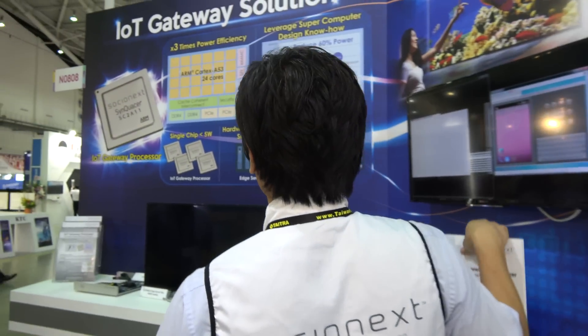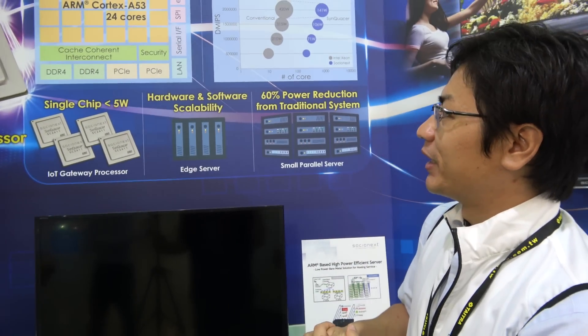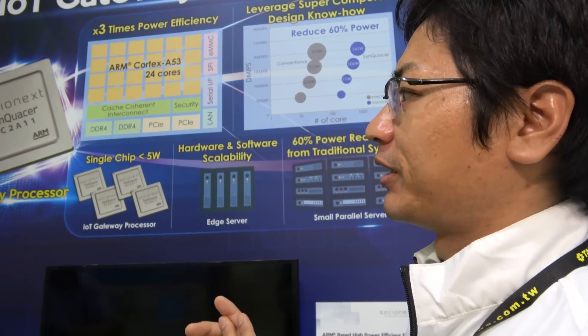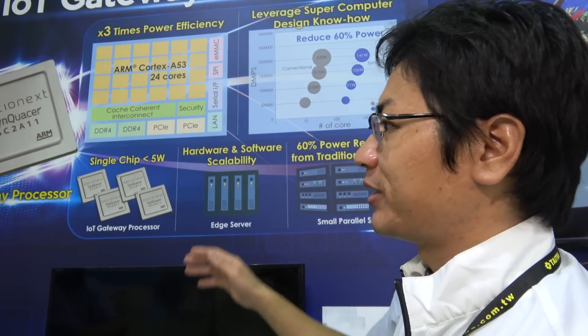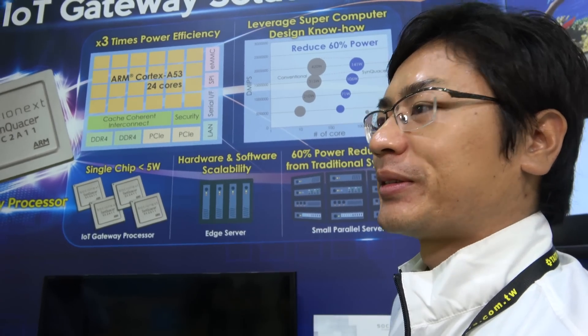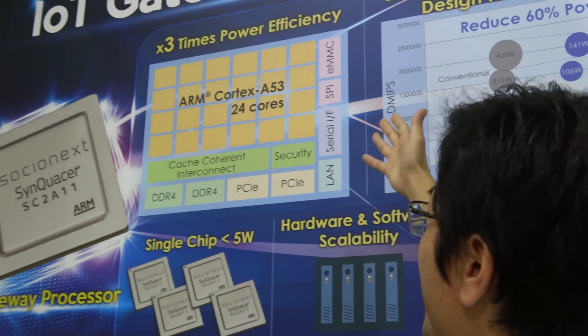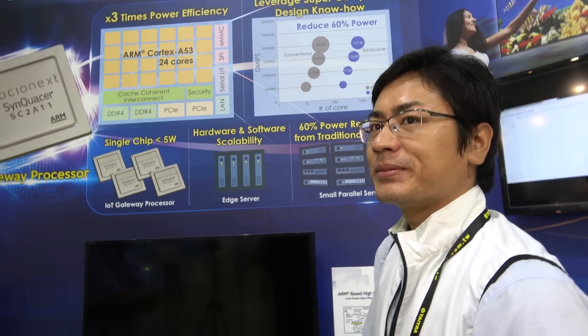Why did you choose 24 cores? It is also limited by the chip size. The frequency is 1 GHz, a little slower compared to other companies' chips, so to support performance we increased to 24 cores. And around the chip you have DDR4, PCIe, and Ethernet - all general interfaces nicely integrated on the SoC.